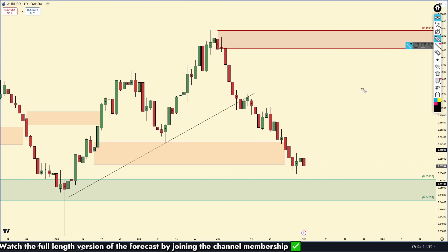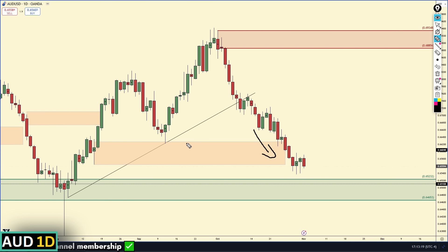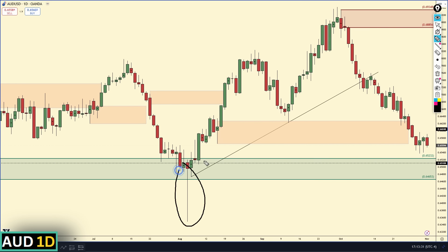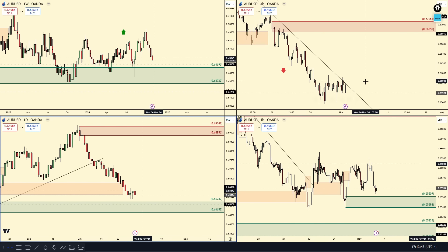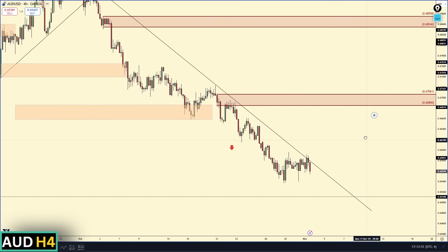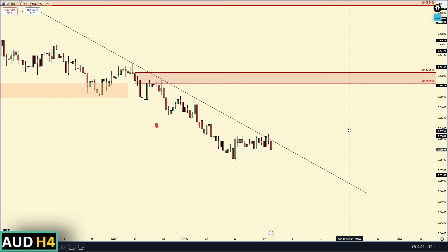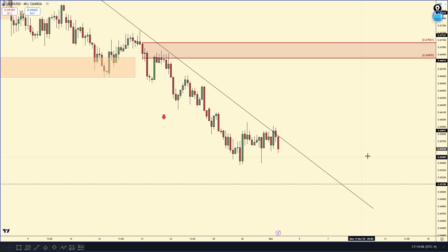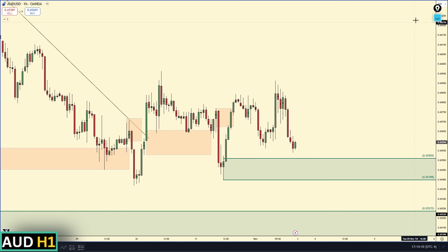On the forecast for AUD/USD, we recently broke this daily demand zone — it was a proven demand zone — so this is a significant drop in the Aussie. We are approaching a demand zone from back here, but look how much this zone has been tested, and it really pierced through. I'm not ignoring it, but I'm taking it with a grain of salt. On the four-hour time frame we have a four-hour downward trend line that is currently being respected. At any time you could in theory be looking for 50-minute time frame shorts as long as this downward trend line is respected.